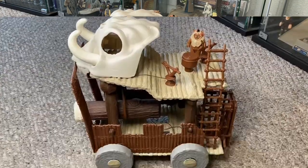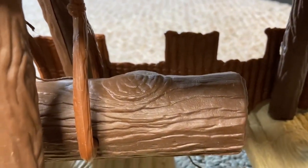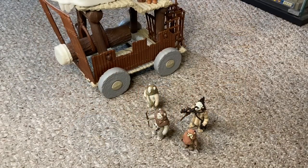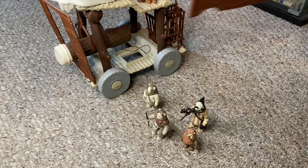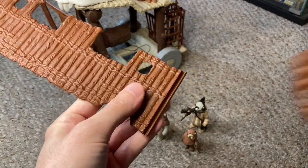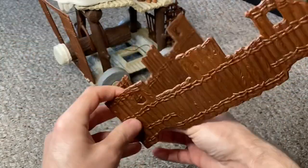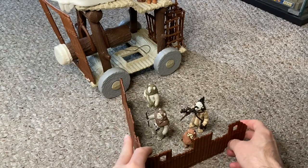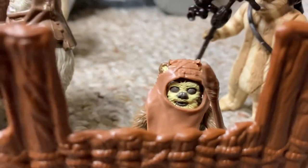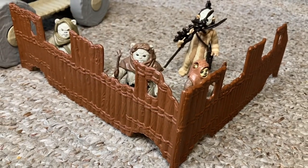On either side of the wagon is a wooden wall which provides protection from blaster fire — nice to have protecting our little fur nuggets. The walls serve another purpose as well: they pop off. Both walls are identical in detail, but you take one wall, flip the end, and slot it into the groove of the other wall, forming a V-shaped wooden fortress. It's a cool idea and a nice extra play feature — a two-in-one combo, so kudos to Kenner.